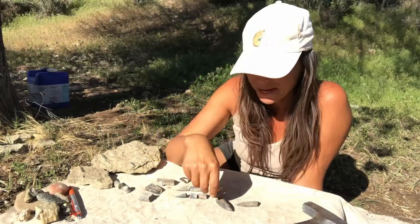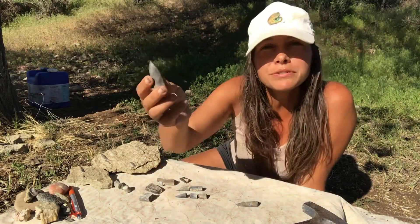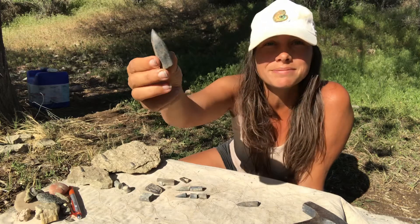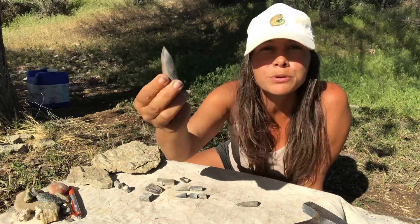Back at camp after a fun day of exploring through those Mesozoic layers, and what I was in search of today were these — belemnites. Belemnite is a word that's derived from the Greek word for dart, and that's fitting per the shape of it. Some people also refer to these as bullet or cigar-shaped.